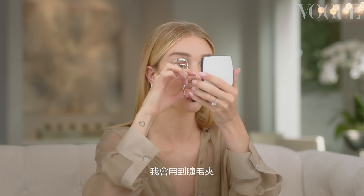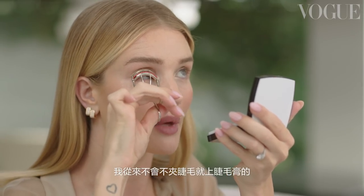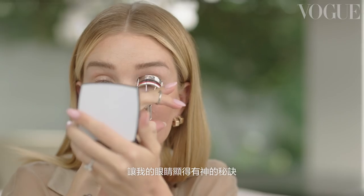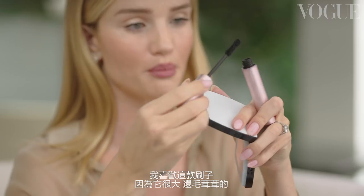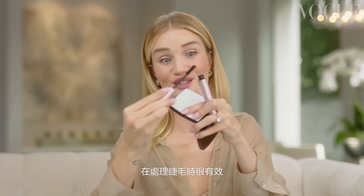Next up, mascara. I'm going to take my eyelash curlers — I never apply mascara without curling my lashes first. This is key in keeping my eyes open and my eyelashes curved and defined. Then mascara. I love this brush because it's really big and fluffy, and that is effectively what it's going to do for my lashes.